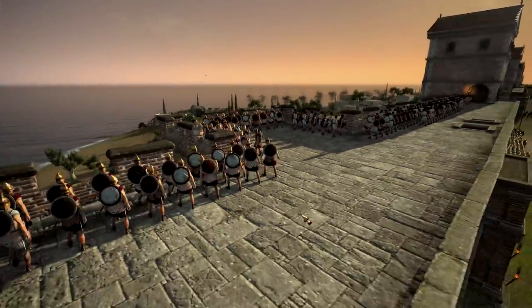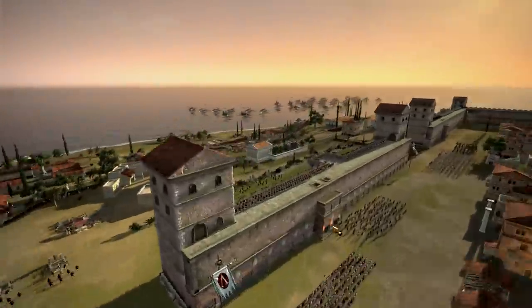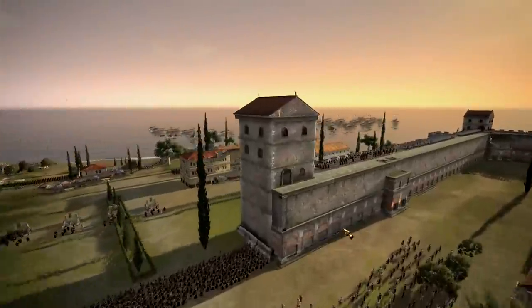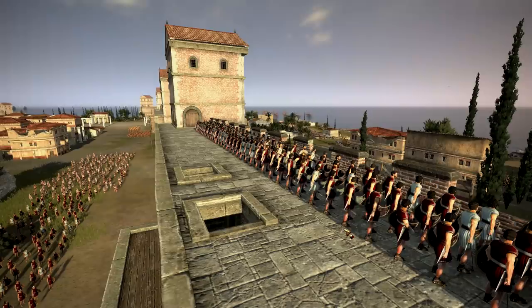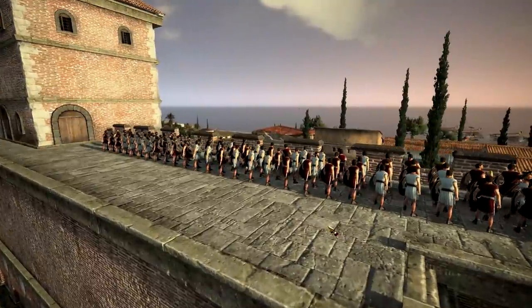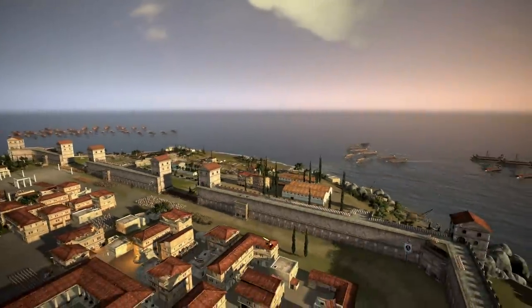Are you ready for another juicy battle in Total War Rome 2? This is another ancient D-Day beach landing scenario. We did one of these not too long ago — it was actually really epic, a really close battle, pretty intense. There's a link to it down below in the video description if you want to watch it, because it's awesome.